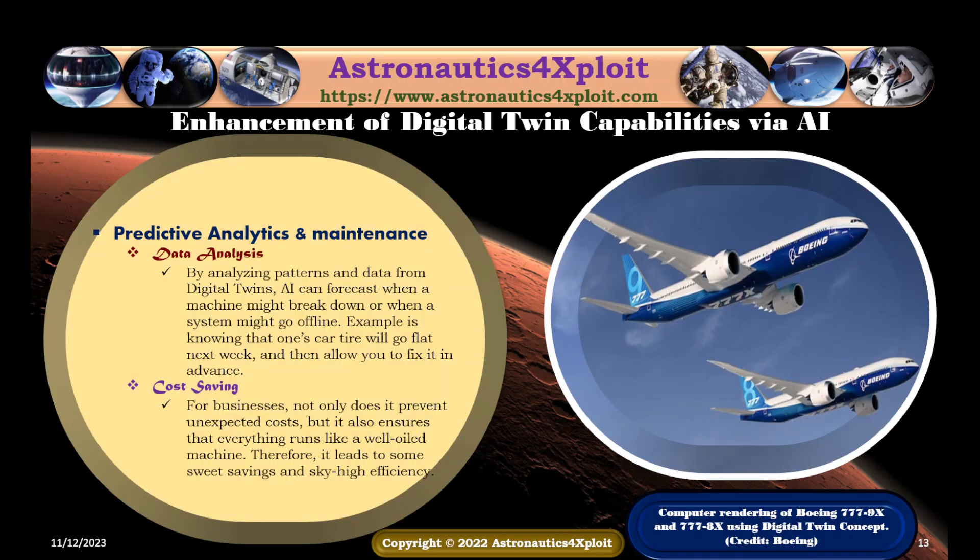Predictive analytics and maintenance is another enhancement of digital twin capabilities via AI. By analyzing patterns and data from digital twins, AI can forecast when a machine might break down or when a system might go offline — similar to knowing that a car tire will go flat next week and allowing you to fix it in advance. For businesses, it not only prevents unexpected costs but also ensures that everything runs efficiently, leading to smooth savings and sky-high efficiency. A computer rendering of the Boeing 777X and 777-8X using the digital twin concept is shown in this picture.